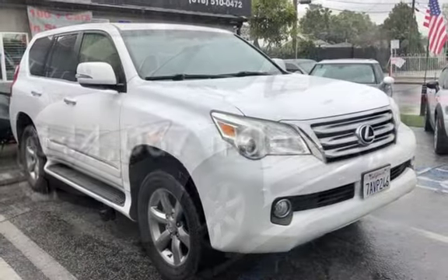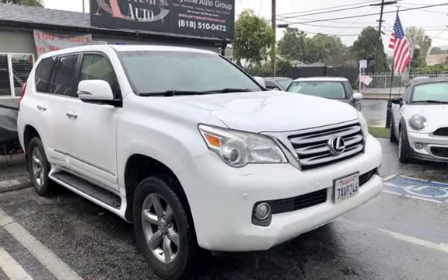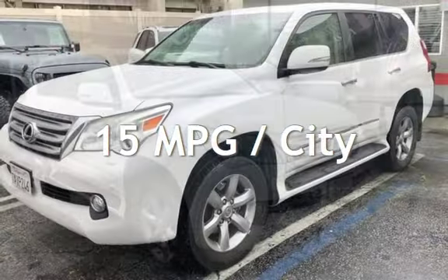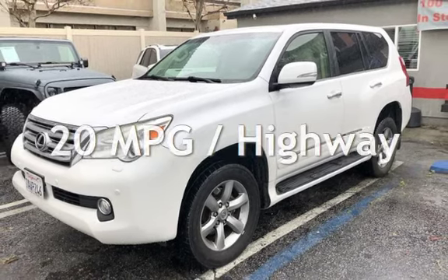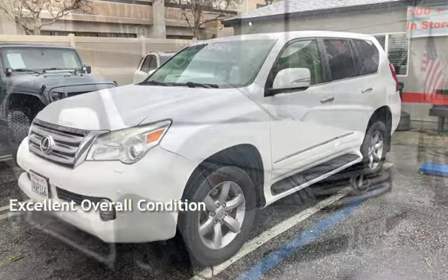This Lexus has less than 145,000 miles on the odometer. Estimated fuel economy for this vehicle is 15 miles per gallon in the city and 20 miles per gallon on the highway. This vehicle is in excellent overall condition.